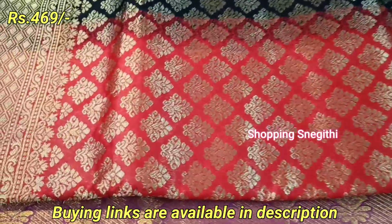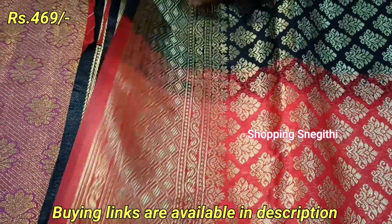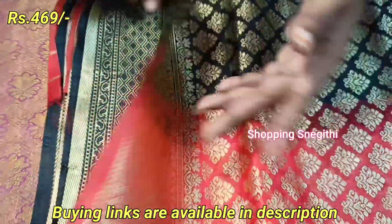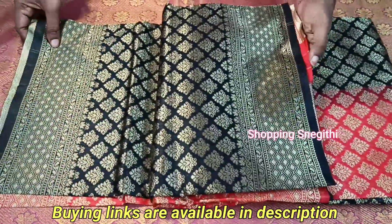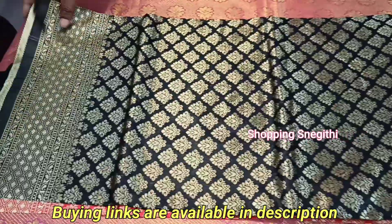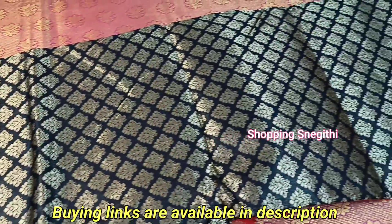This sari is $4.69 on Amazon. There are two colors in this mix — black and red. This combination is really great, and it is half-and-half priced with gold work.